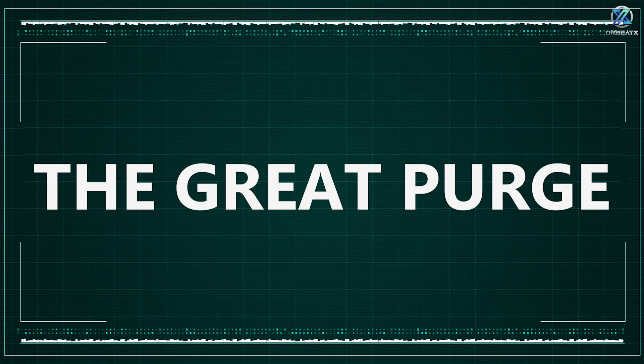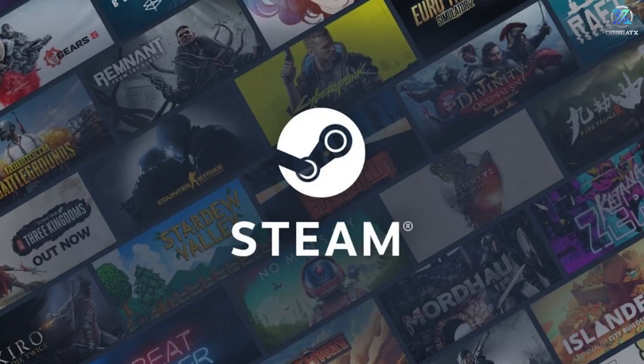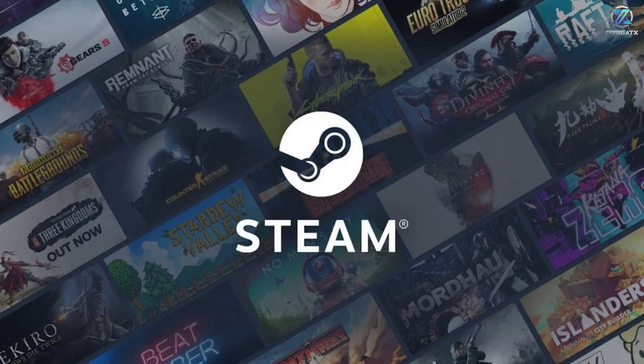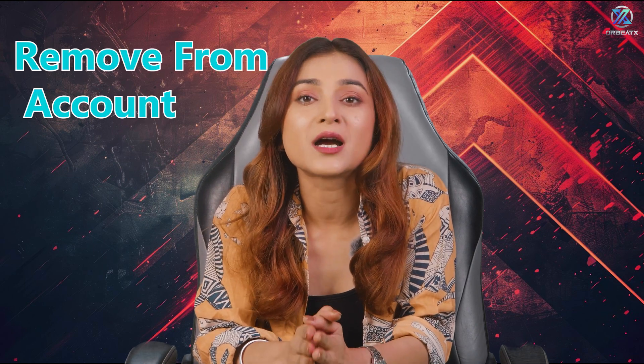The Great Purge. We need to talk about those games you haven't touched since 2019 — you know the ones. Right-click and choose Hide This Game. It's like putting them in digital storage. They're still there if you need them, but they're not cluttering up your library. And if you feel really brave, you can right-click, choose Manage, then Remove from Account for those games you know you'll never play again. It's like digital Marie Kondo-ing.